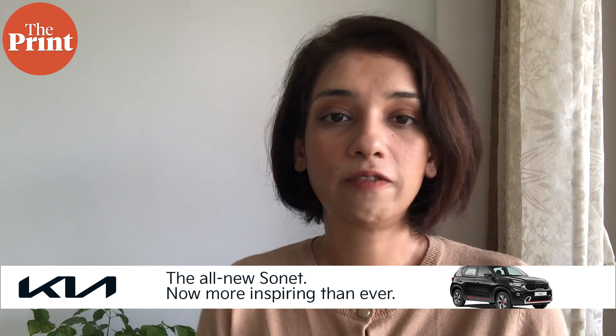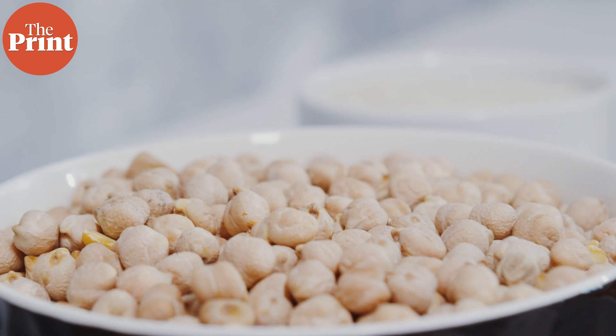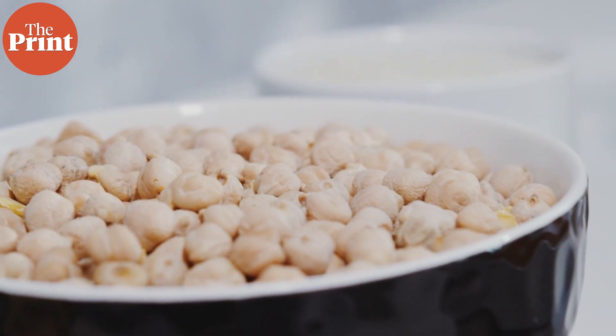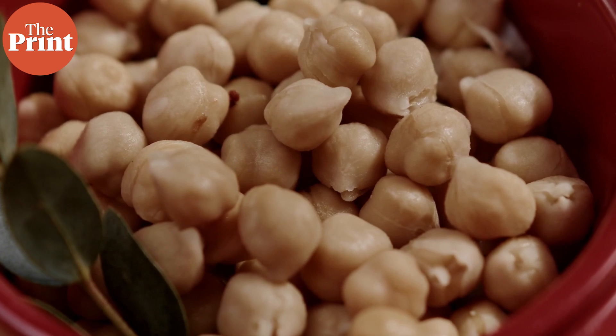Once the first cultivation of chickpeas here began, it was left as is and the farming practices were not improved for many thousands of years — almost for 9,000 years. As a result, we are able to tell that all chickpeas in the world today have originated from specifically this region. This makes their genetic diversity low and thus they are more susceptible to climate change.